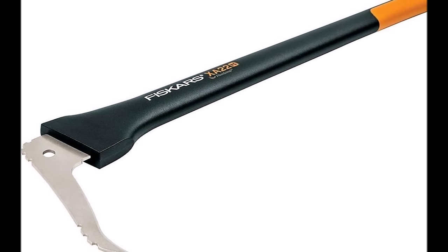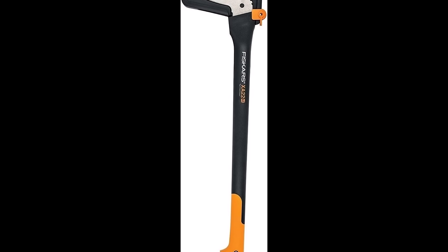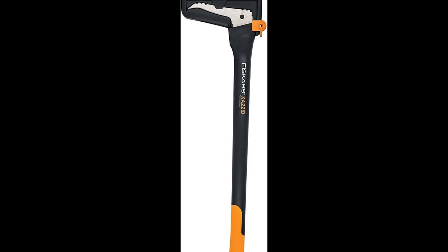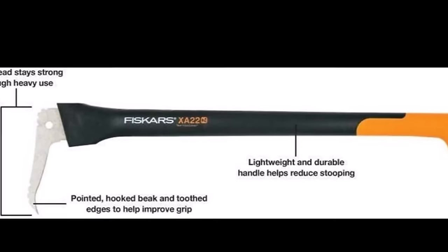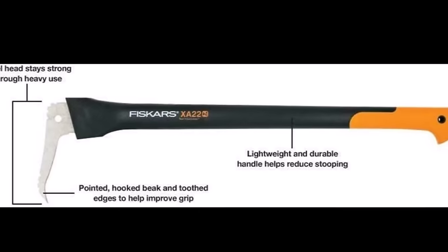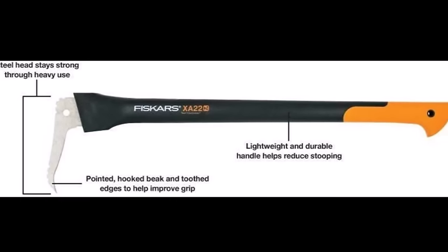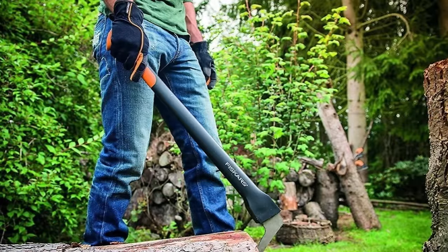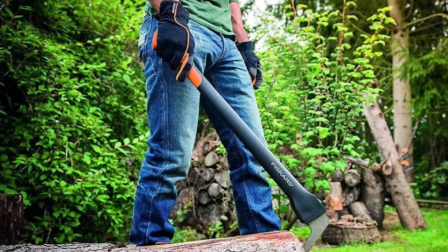Built for long-lasting and reliable use, the hardened boron steel blade ensures strength and durability even through heavy use. This quality construction guarantees excellent durability, providing lasting value for your investment. Priced at $49.99, the Fiskars 28-inch Heukerun is a must-have tool for anyone seeking efficiency and ease in managing firewood or tackling yard and lawn tasks. Upgrade your tool collection with the durability and performance of the Fiskars Heukerun.